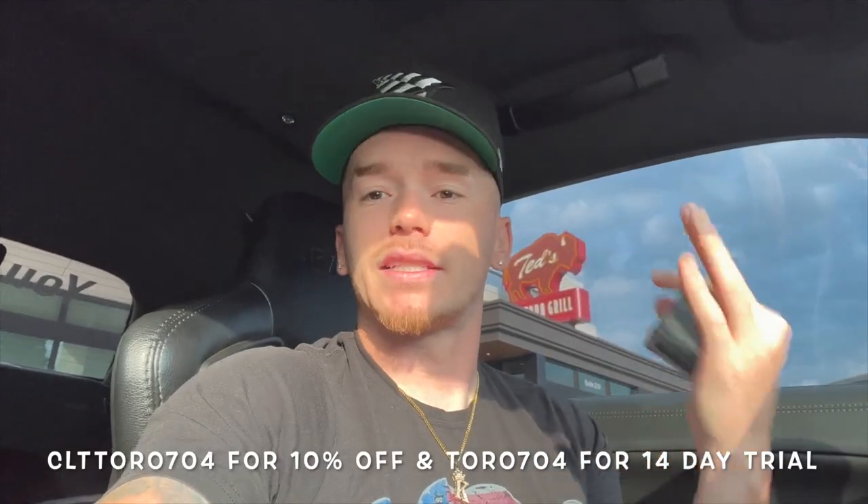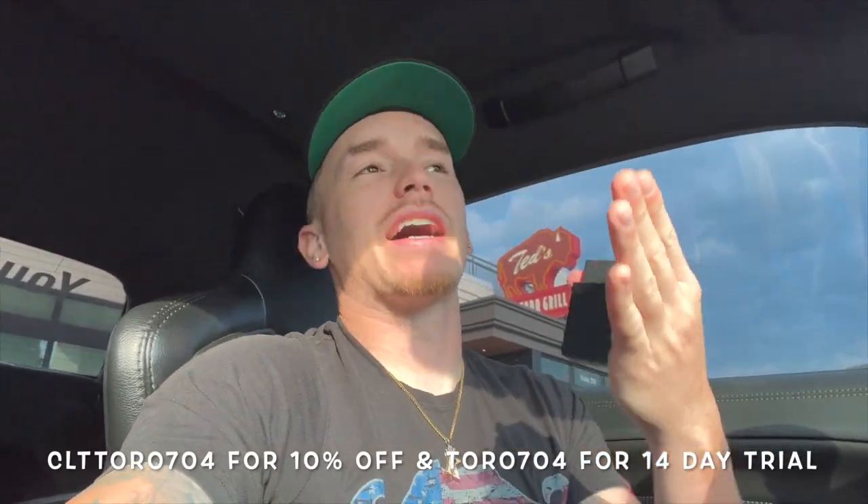I'll drop all of that in the description and on screen. You can also get a 14-day free subscription using code TORO704. You buy the actual parts and then you have a subscription for the app. It is literally the best investment you can make — I am saving you guys a bunch of money. Make sure you check out CarLock and use my code for everything.